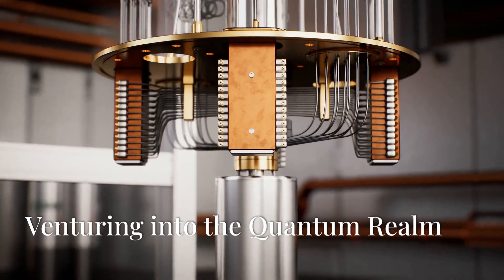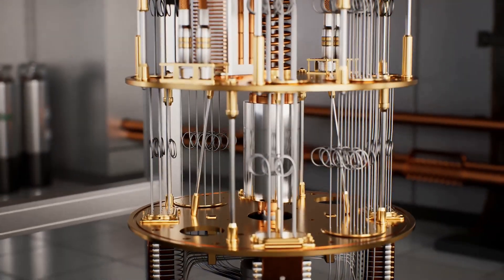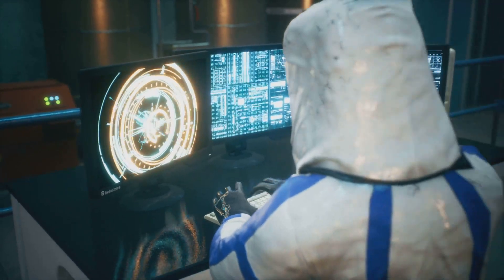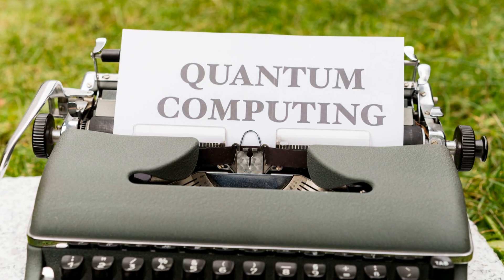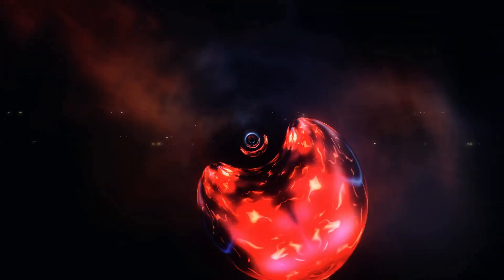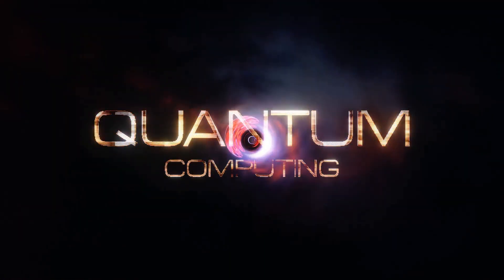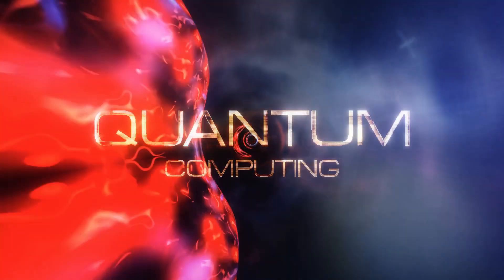Quantum computing operates on the principles of quantum mechanics, a branch of physics that governs the subatomic world. In this realm, particles can exist in multiple states simultaneously, defying our everyday intuition. Quantum computers leverage this principle to perform computations in ways unimaginable for classical computers. This ability to explore multiple paths simultaneously gives quantum computers their edge, drastically reducing the time required to find solutions.